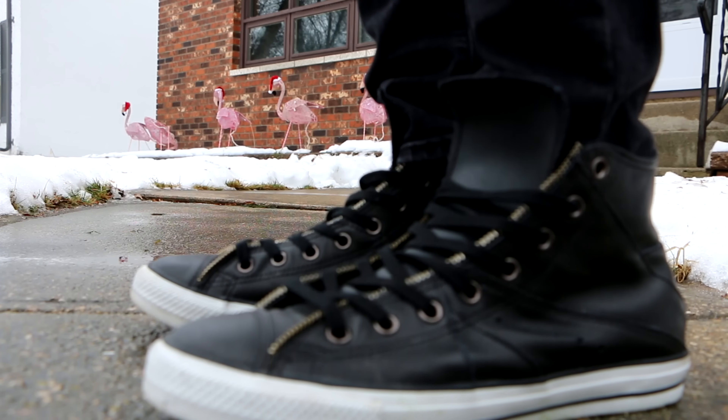Moving on to Saturday, another pair of LeBron 11s — the LeBron 11 King's Pride colorway. This is another classic colorway, the first colorway to release of the LeBron 11. The shoe that started the LeBron 11 craze for me. I think I have like 28 or 29 pairs now. But this is what I wore on Saturday.